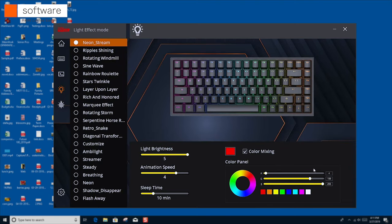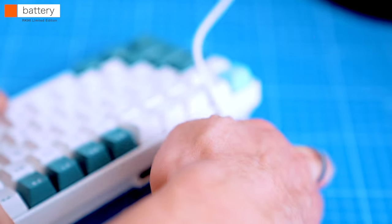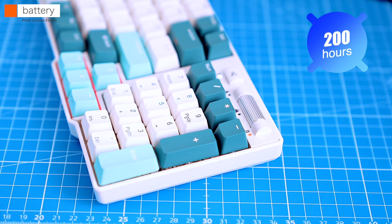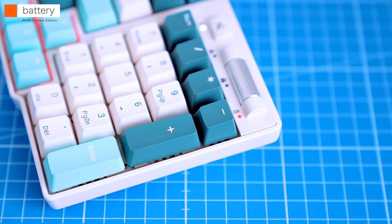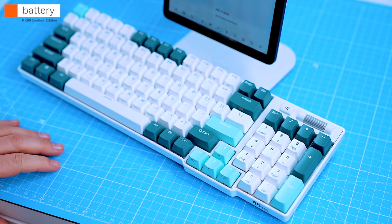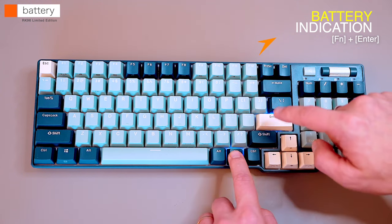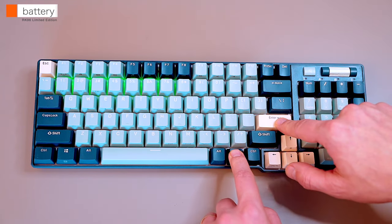The RK96 limited edition has a big 3750 milliamp-hour battery. Royal Clutch rates the battery life at about 200 hours in 2.4GHz mode with the backlight off, and a full charge takes around 5 to 7 hours. With a full charge I ran the RK96 in Bluetooth mode with low-brightness backlighting for over a week without the battery dropping to zero. Battery level can be checked by hitting the function key with the Enter key. Note that charging can only be done in wired mode.